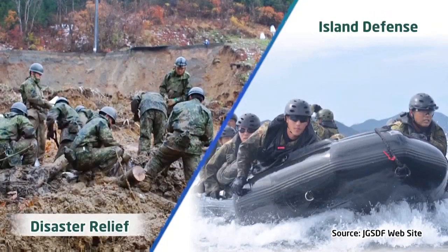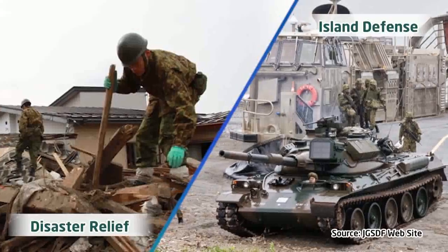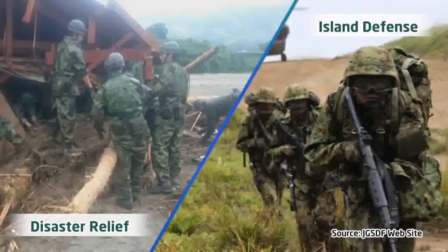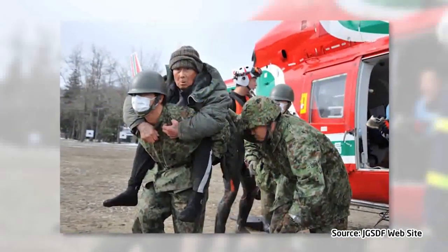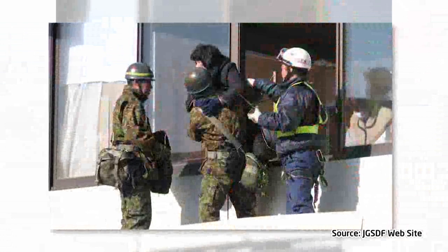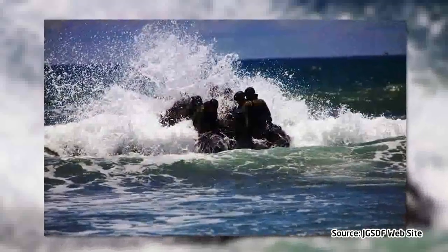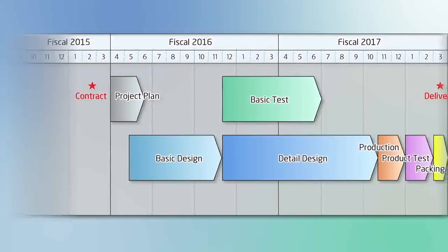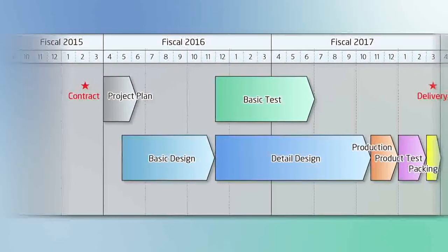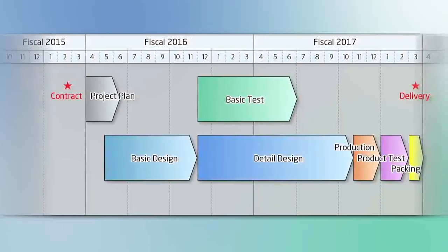Based on the Midterm Defense Program, there is a need to reinforce our ability to respond to large-scale disasters and various emergency situations. On the other hand, with the diversification of the types of missions required, it is assumed that there will be a greater physical burden on our troops because of the need to carry more equipment and work on irregular terrain. After considering these issues, research and development on a high-mobility powered exoskeleton were started in February 2015.